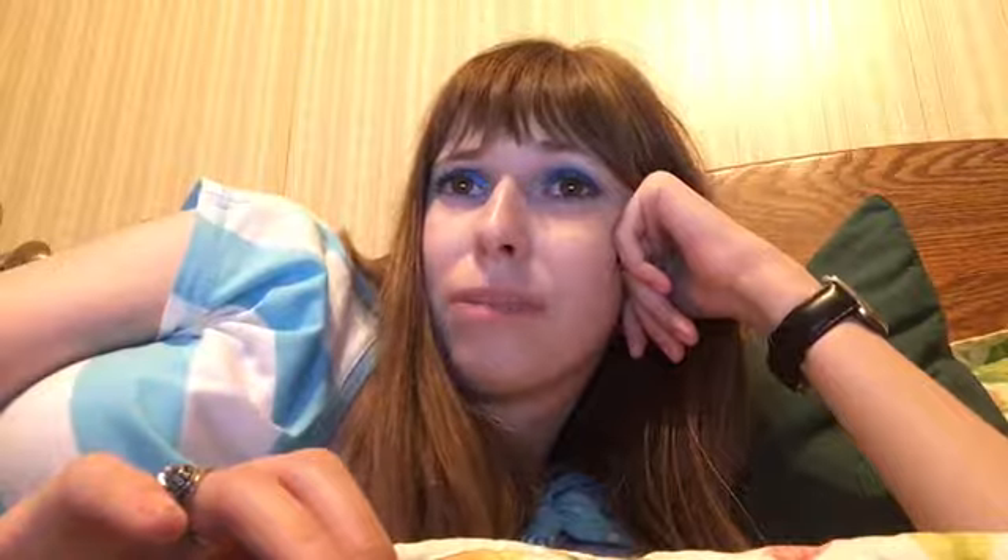Something else from Ofra is the Madison Miller Collaboration Collection. I also like Madison Miller, so congratulations to her. I think it's nice that this collection includes warm options and cool options — you can pair the cooler blush and the cooler highlighter together for a cool look, and the opposite for a warm look. But I don't need any of this, even though I like some of it, and I think it's too expensive too.